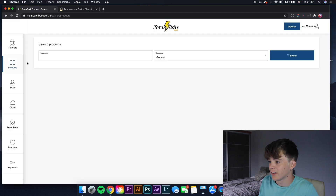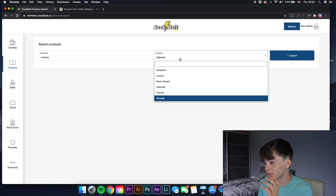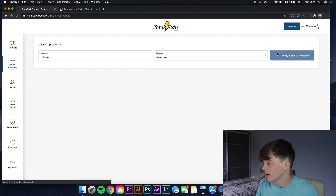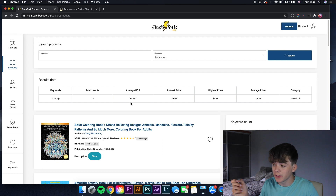The first thing on the left is Products. This is not only for books — it's for Amazon in general and you can search all different keywords related to a product. If we search 'coloring' and change the category to notebook and click search, it gives you the average BSR of all books under that keyword and category — an average BSR of 54,182.